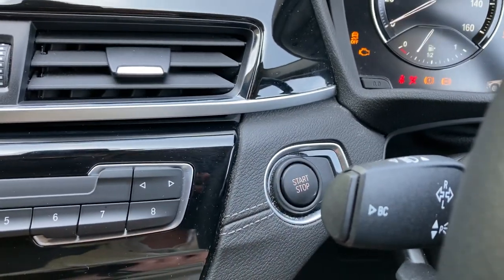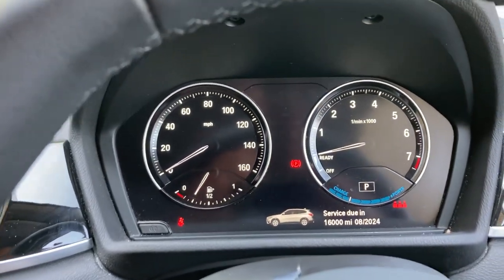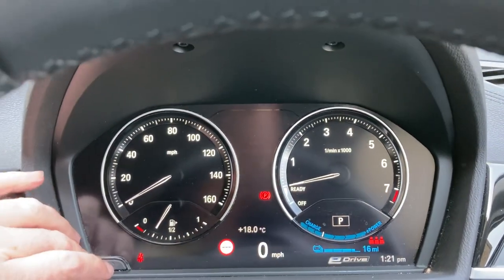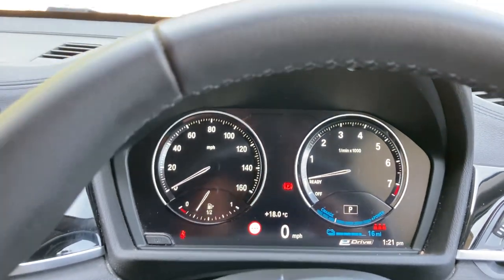To start the car, foot on the brake, press the start button, and the car comes to life. It starts on the battery, which is why you can't hear any engine running. The mileage reads 19,443 miles.